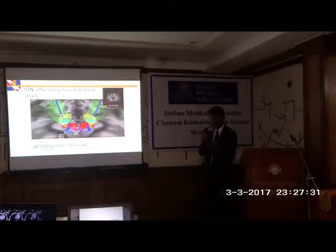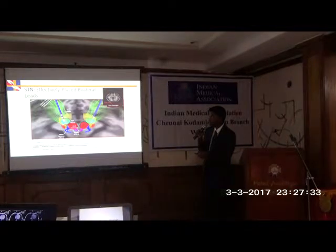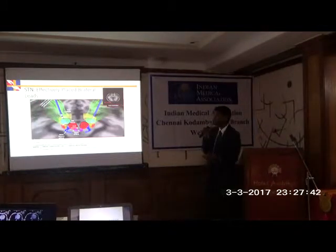Here you can see the subthalamic nucleus. The problem is that all vital structures lie close to it. The green fibers represent the internal capsule, the red structure is the red nucleus, the third nerve roots lie nearby, and the medial lemniscus is also close. When the electrode goes exactly into the STN, that is a success. But all the side effects come when the electrode is not in place.